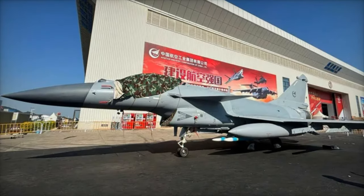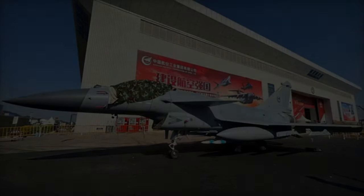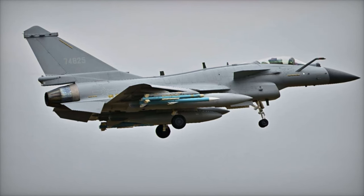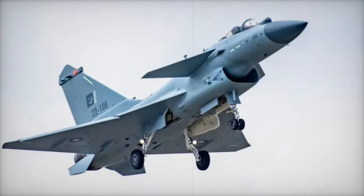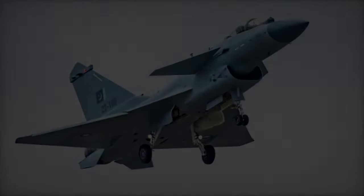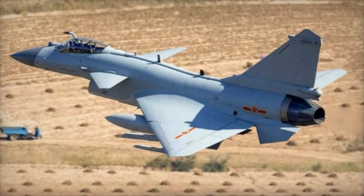The Zhuhai Airshow 2024 is just around the corner, and one of the most anticipated arrivals is China's Chengdu J-10CE fighter jet. This sleek aircraft, marked with tail number 74825, is the first to land at the event, setting the stage for a spectacular showcase. Another J-10CE, identified by serial number 9001 and bearing the AVIC emblem, is expected to join the Pakistan Air Force after the exhibition, making its international debut.